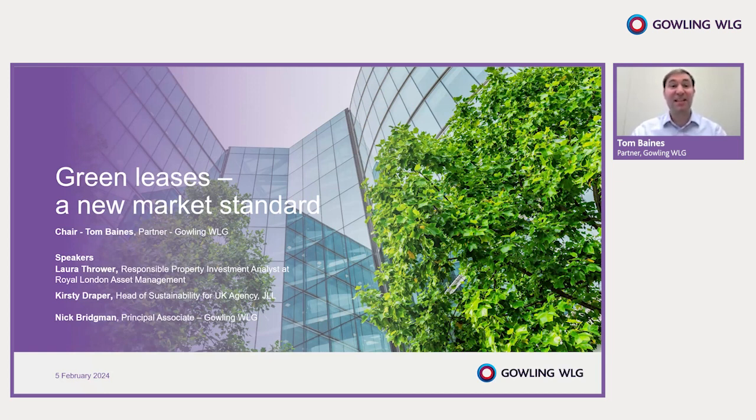My name is Tom Baines and I'm a partner in the real estate group at Gowling WLG. I specialise in commercial property development and investment, advising property companies, developers, investors, and owner occupiers on schemes across the UK. My practice has a particular focus on industrial logistics as well as energy-related development projects and data centres. This often includes advising clients on their green lease provisions, whether as part of negotiating terms for a particular transaction or advising more widely on precedent documents.